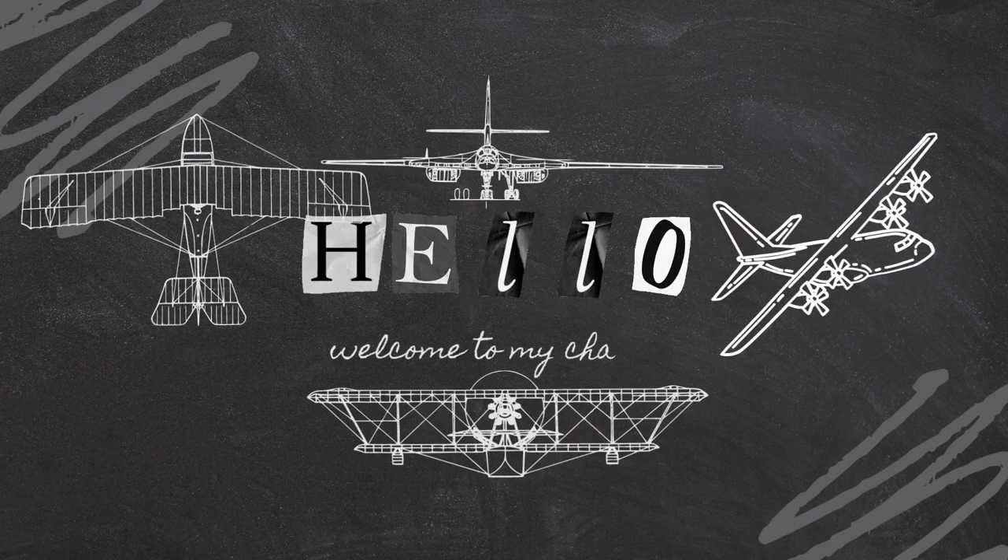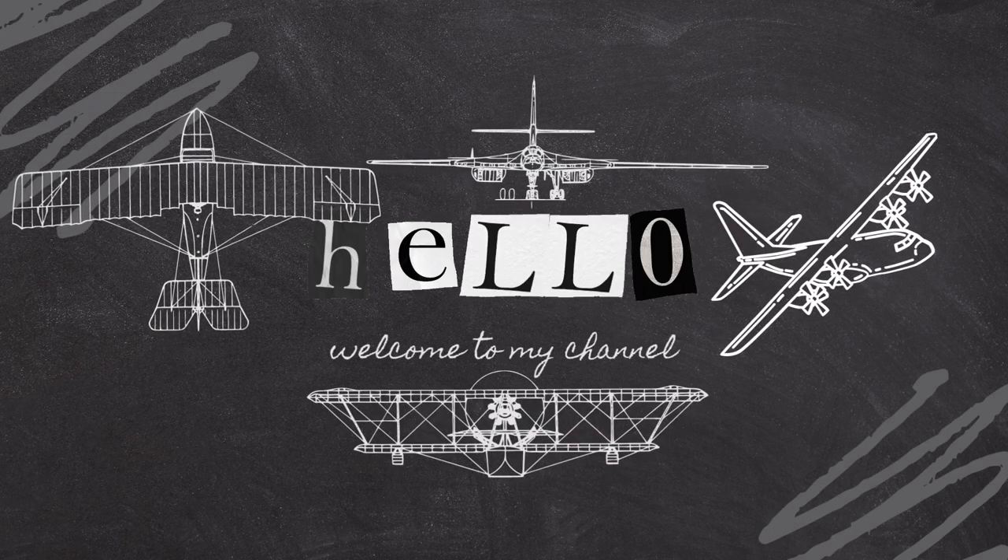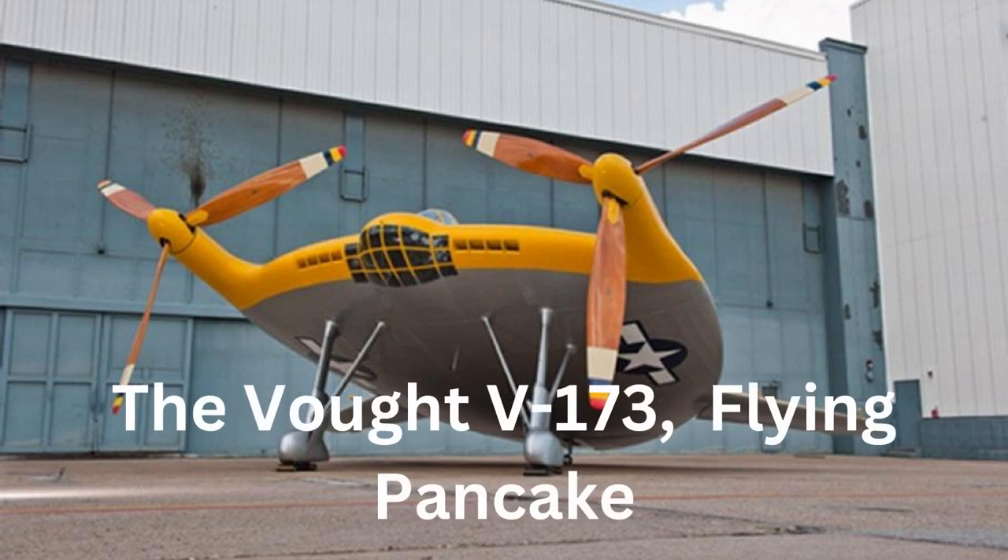Welcome to our channel. Today we are going to explore failed aviation designs in history. The Vought V-173, also known as the Flying Pancake, was an experimental aircraft designed in the 1940s as a proof of concept for a new approach to aircraft design.